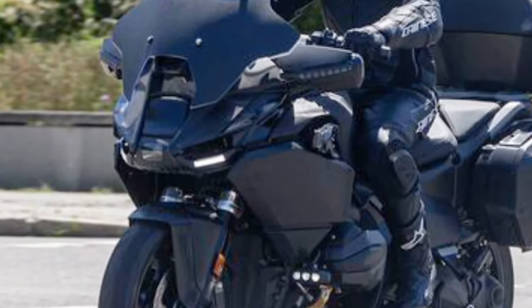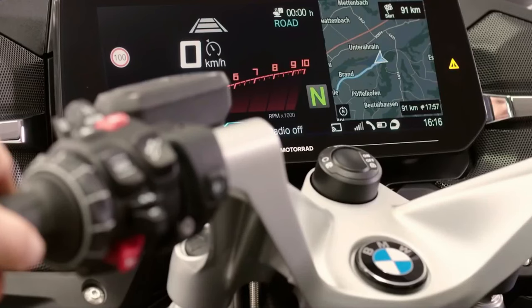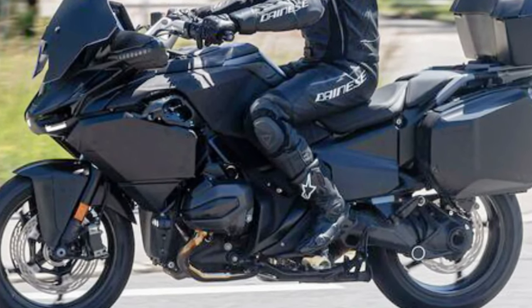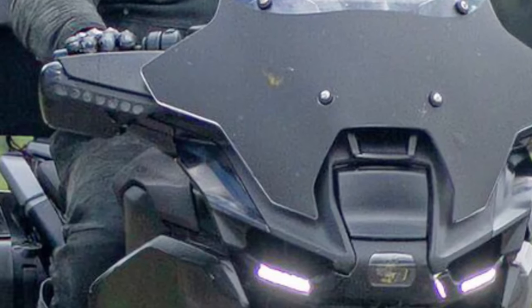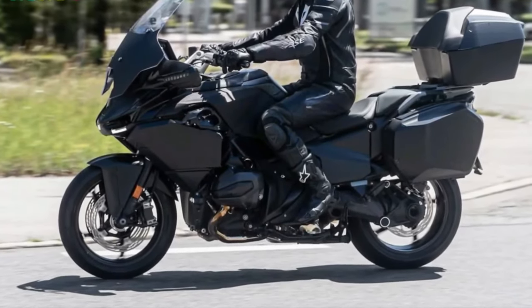BMW typically offers a range of accessories and customization options, allowing riders to tailor the bike's features and aesthetics to their preferences. BMW Motorrad's extensive owner community and dealership network provides support and camaraderie for R1300RT owners worldwide.